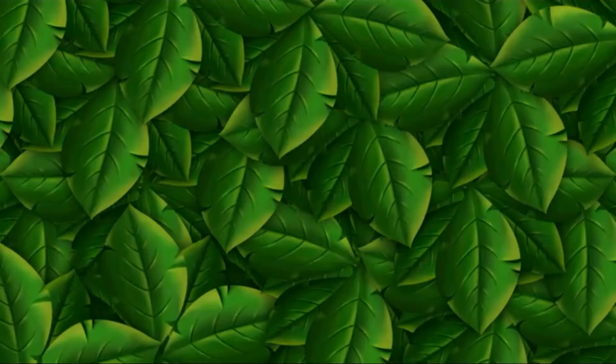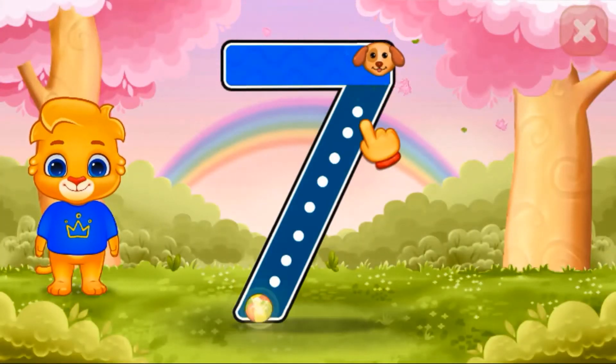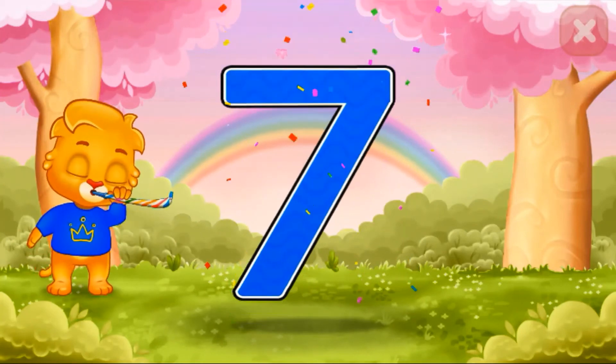Now, time to write number 7. Make a sleeping line and a slanting line. This is our number 7.